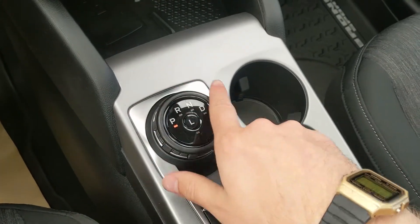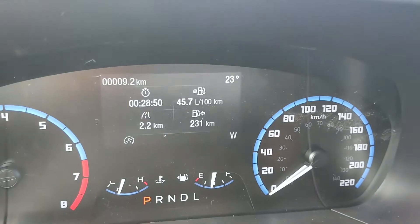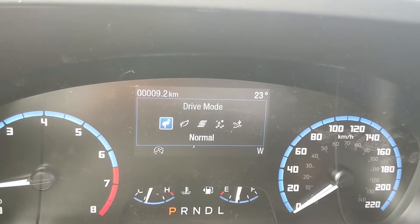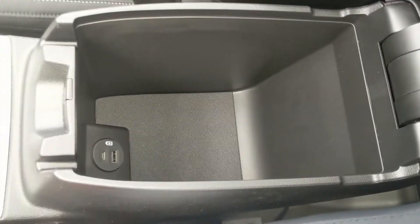Then you have your main shifter on a dial, very convenient, along with a parking brake, brake hold, two cup holders, and your GOAT mode selector. You have Normal, Eco, Sport, Slippery, and Sand mode, so you can customize your driving experience. Then you have your center compartment and armrest, which is pretty spacious with another USB and USB-C.